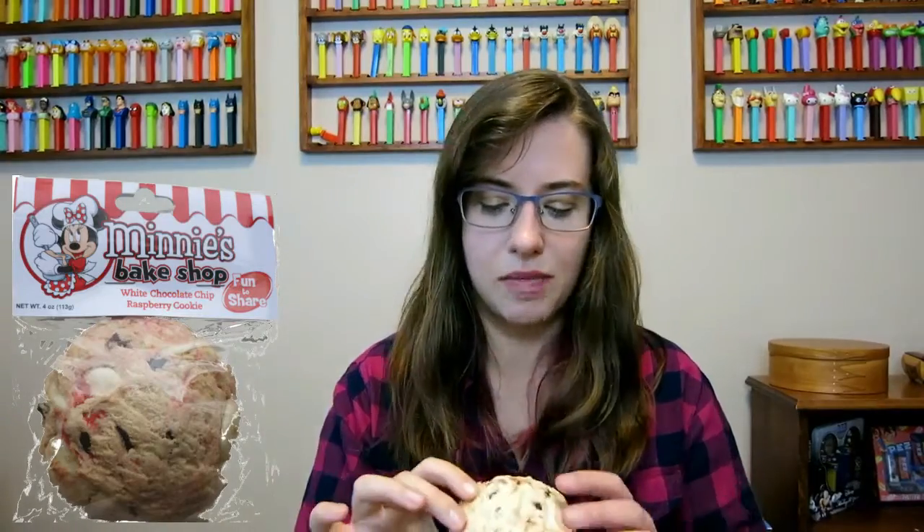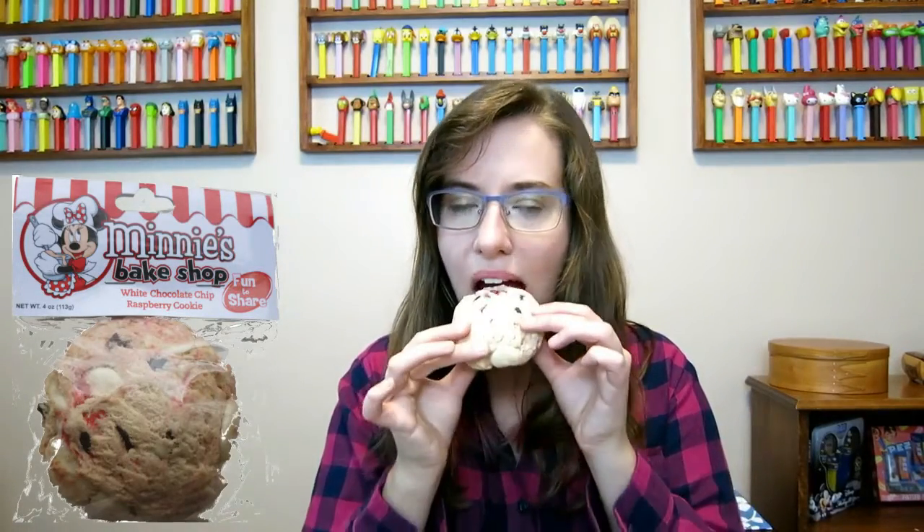Last but not least is the white chocolate chip raspberry cookie. I don't really smell any raspberry. It's alright — I mean, overall I wouldn't turn it down if someone got it for me. It's a nice sweet hit because I am a sugar fiend, especially with baked goods.